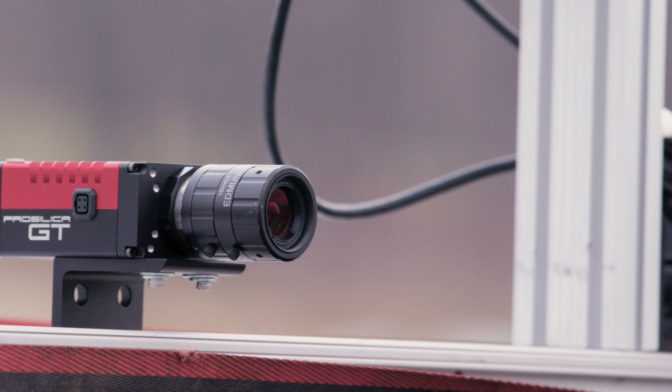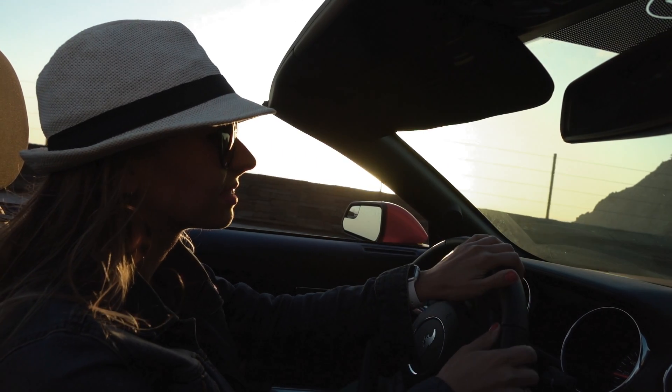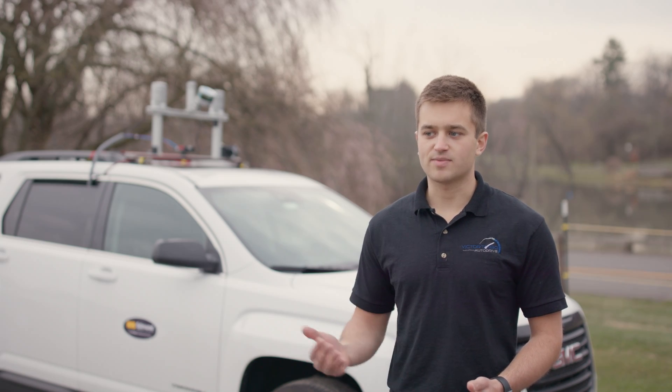One thing we really wanted was a camera with a high dynamic range, so it could see objects in both light and dark areas of an image at the same time, which you can easily encounter when driving. Another specification we wanted was a fairly high frame rate — you don't want the camera to run too slow, so that if you detect a stop sign, you're already past it.